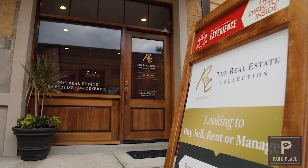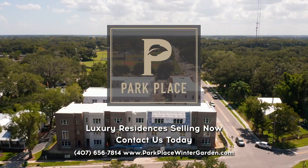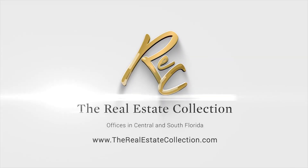Our sales center is located in the heart of historic Winter Garden. On-site tours are also available. Units are on sale now and spots are filling up quickly. If you're ready to take the next step, stop in or contact us today.